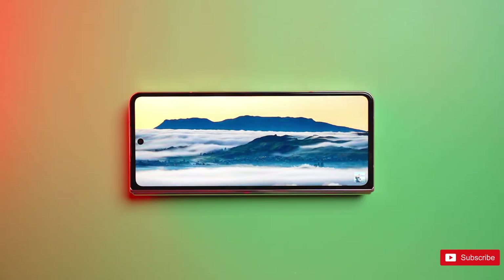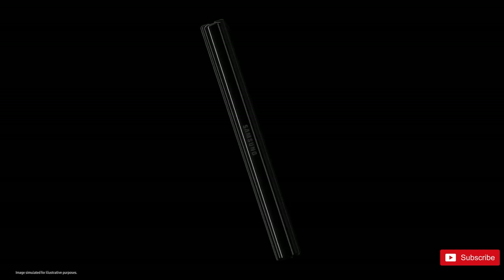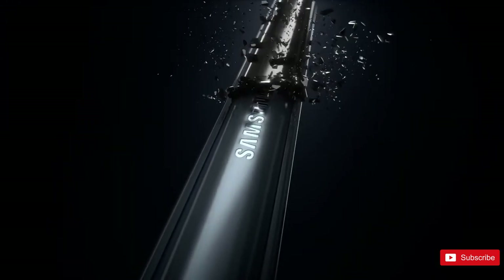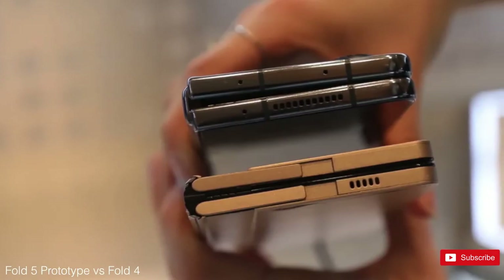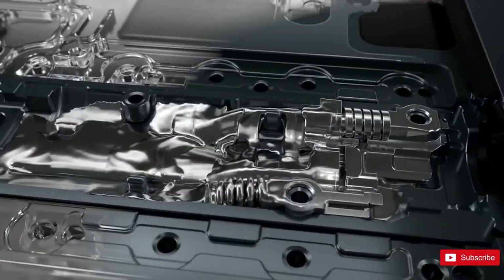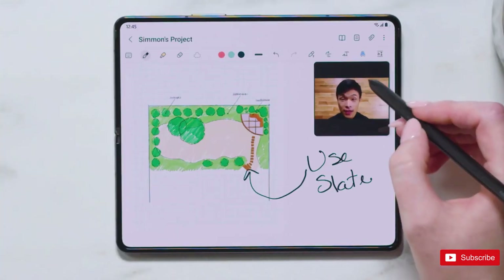So what upgrades should we expect? There's obviously no definitive answer to that question yet, but there might soon be if you follow Ice Universe's Twitter feed, as the leaker claims to already know most specifications for both the Fold and Flip 5. To be perfectly honest, we're more sad that those specs aren't public yet than we are about the unchanged 6.2-inch cover screen. The hinge, crease, and overall durability of the best foldable in the world are likely to be further improved this year, although it's not entirely clear if those improvements will be easy to notice at first glance.